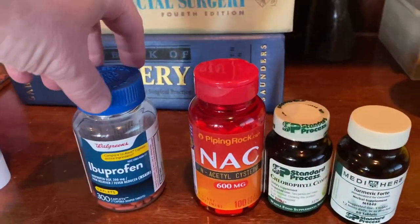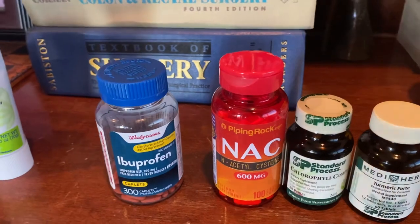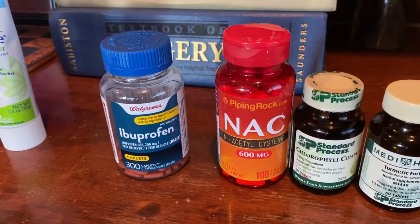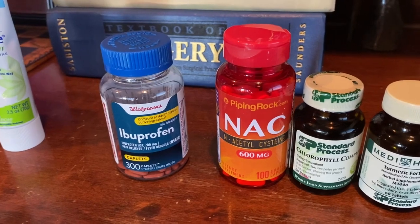The first is a non-steroidal, over-the-counter ibuprofen. You can take three tablets three times a day. It's a pretty effective anti-inflammatory.